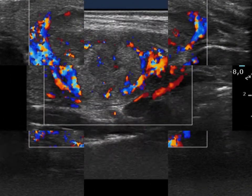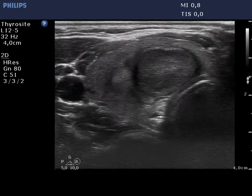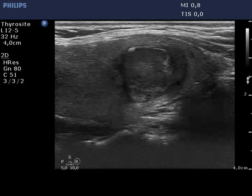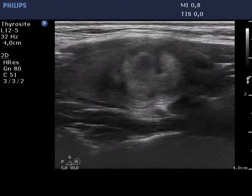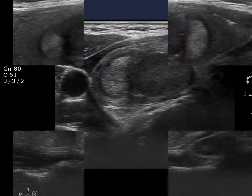The discrete lesions display a type 2 vascular pattern, which is a characteristic pattern of benign hyperplastic nodules. Although the presence of the halo and the type 2 vascular pattern argue for a follicular type tumor, the multiplicity of discrete lesions is a more significant argument for these lesions being non-tumorous, hyperplastic nodules.